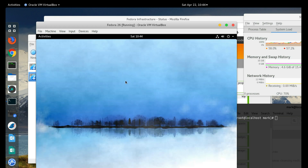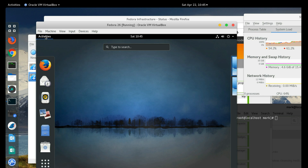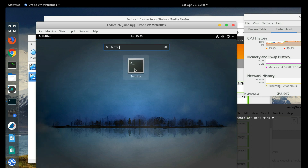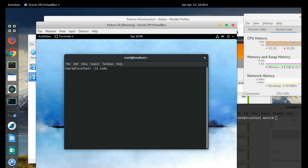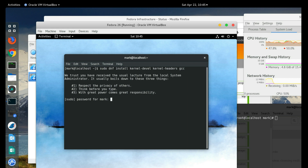I'm going to close that and go to Activities. The first thing I do is add Terminal to favorites and run it. I'll do 'dnf install kernel-devel kernel-headers gcc' — GCC is probably already installed but we'll check anyway. I'll enter the sudo password.